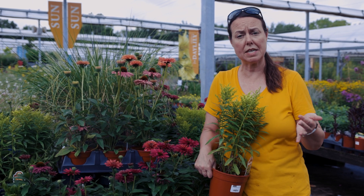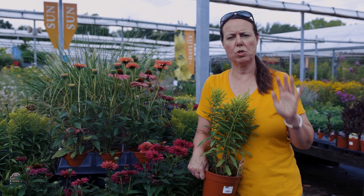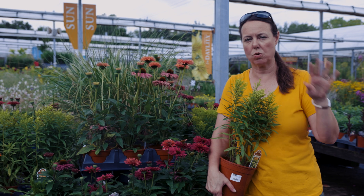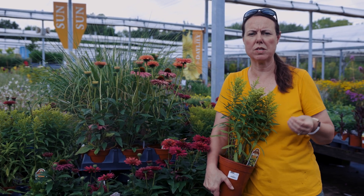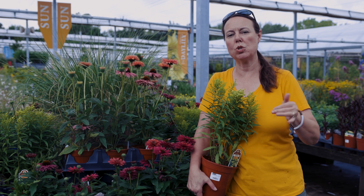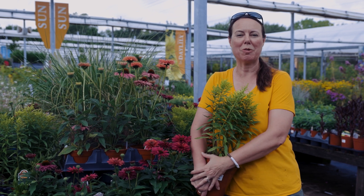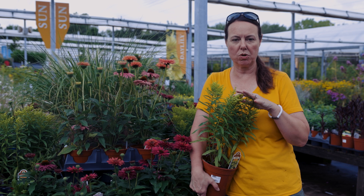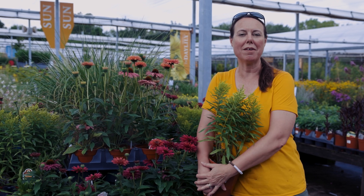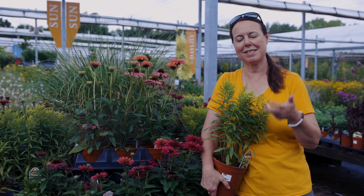So just remember the 10 perennials we showed you today. A lot of them are in the composite or daisy family. Every one of these plants is a sun lover — six or more hours of sunlight. Also consider well-drained soils; in Northeast Ohio we have heavy clay soils, and in wet winters these plants struggle if the soil stays wet. Make sure you plant them in well-drained areas. They're really there to glue the habitat together and make it more healthy and beneficial for wildlife — caterpillars, bees, and birds.